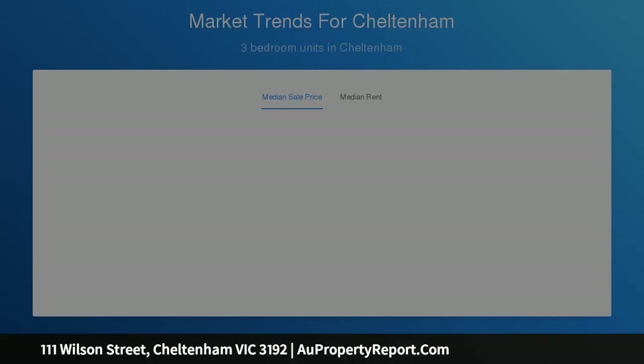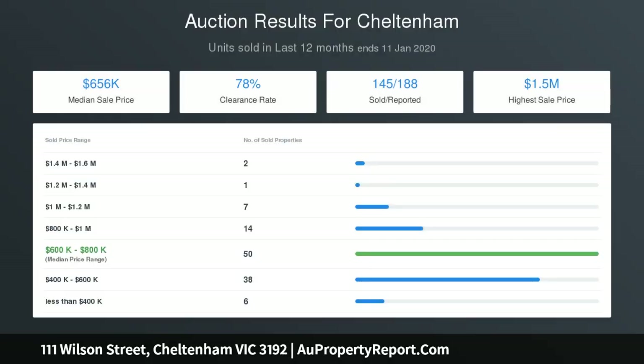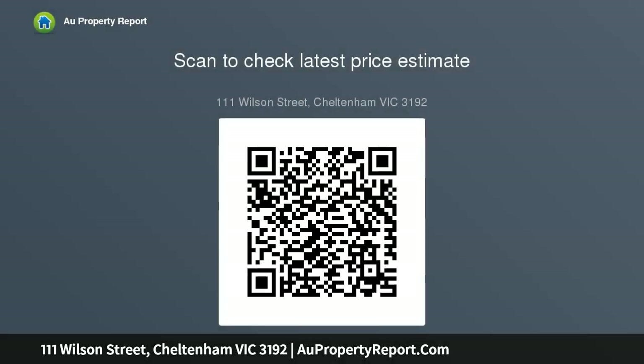Residents of this prized estate can also enjoy wonderful shared facilities such as a swimming pool, tennis courts, community town hall, and gardens. Brilliantly located in the center of it all — a walk to Bernard Street shops, moments to Southland Wave Leisure Center, and within the prized Sheltering Secondary College zones.